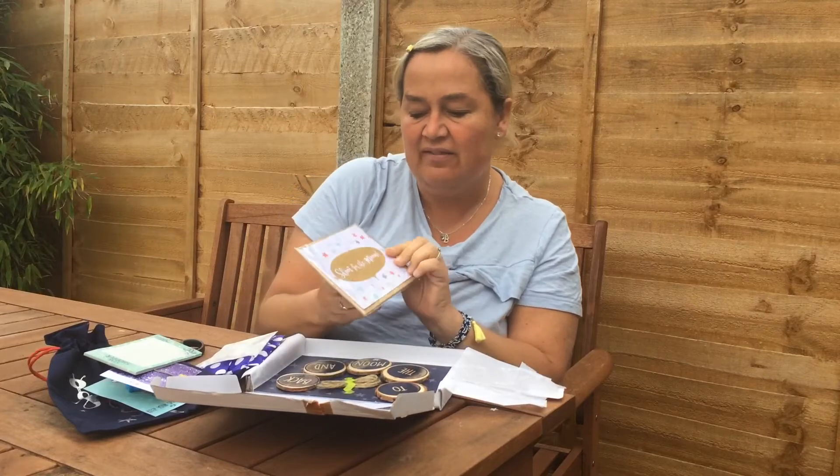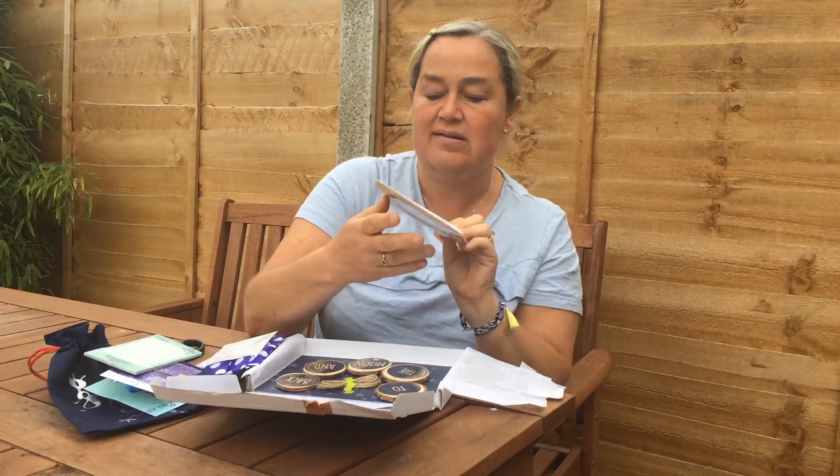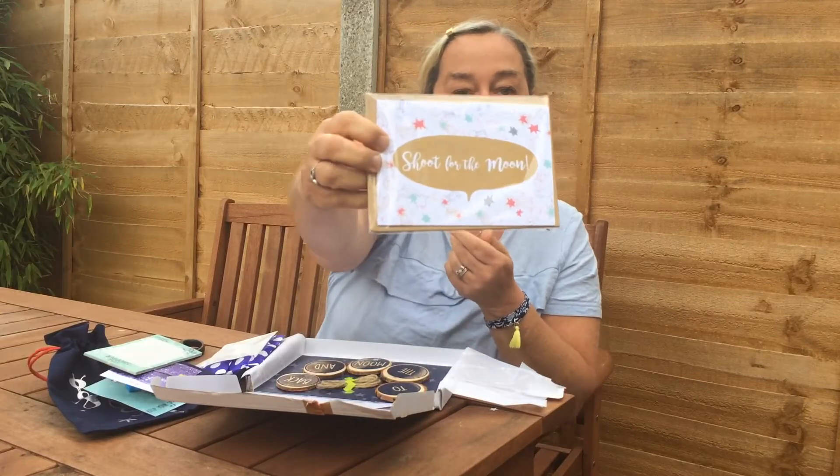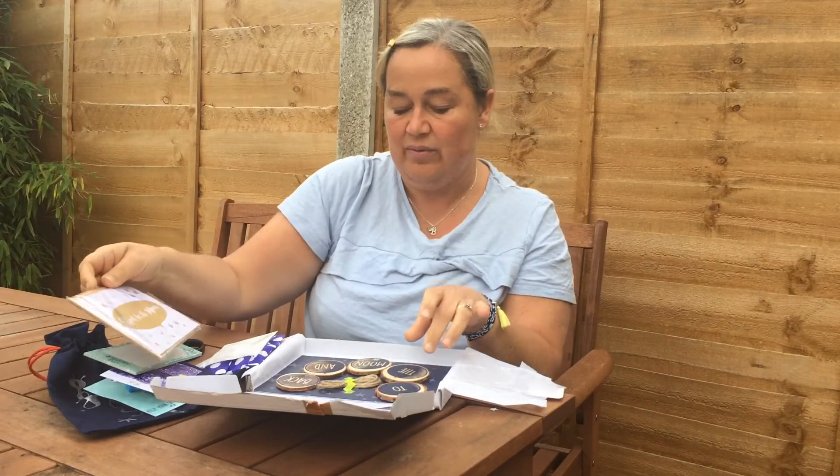Oh and a card — this is lovely. Box Excitement quite often includes cards. Oh these are really nice, there's a couple in there and they say 'shoot for the moon.' Always handy to have cards.